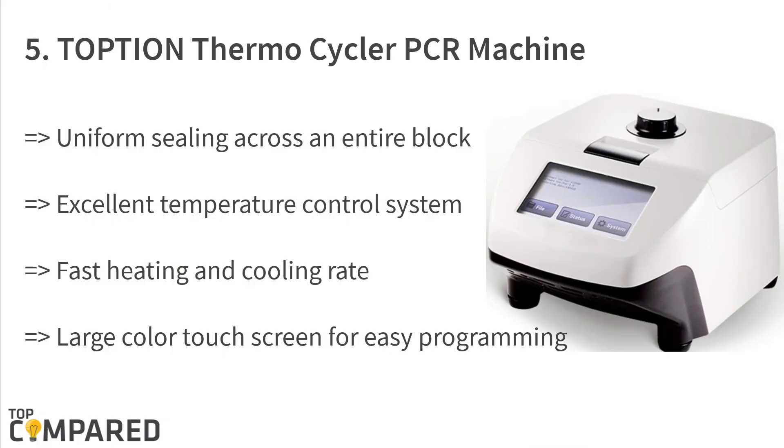Starting from the last on the list, the fifth product is the Topshin thermocycler PCR machine. It is ideal for biotechnology, cloning, genotyping, and other such applications. The product allows consistent and uniform sealing across an entire block and has an excellent temperature control system with a large color touchscreen for easy programming.